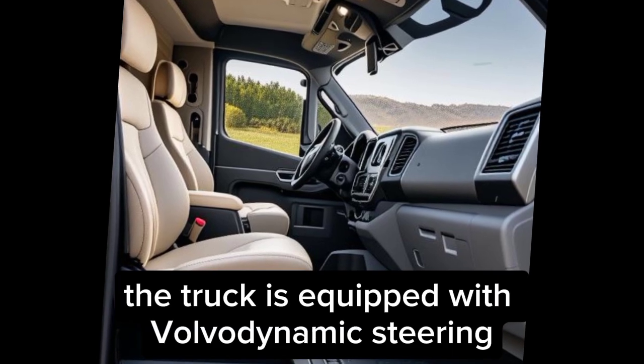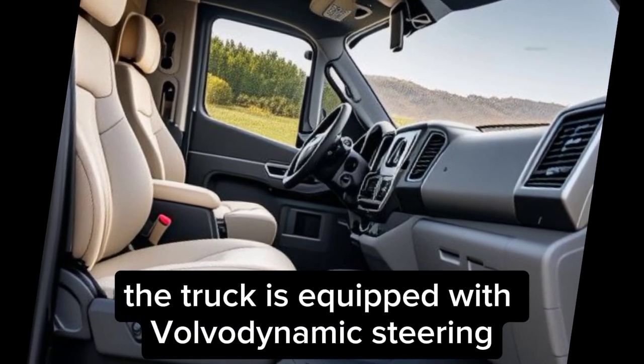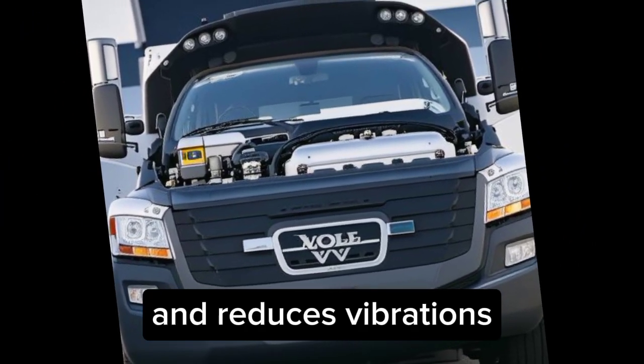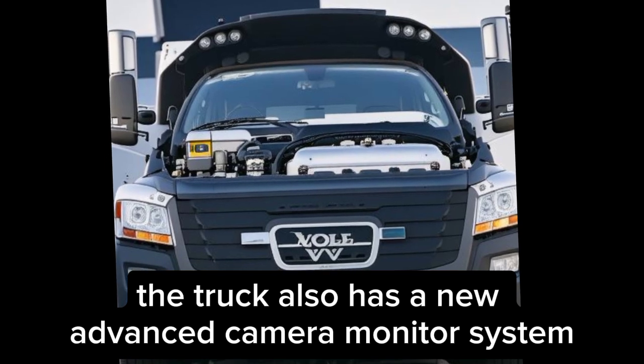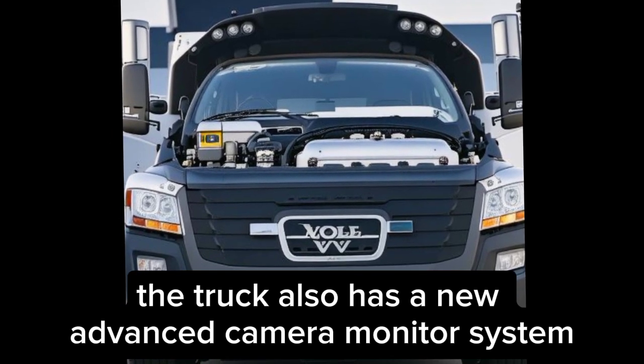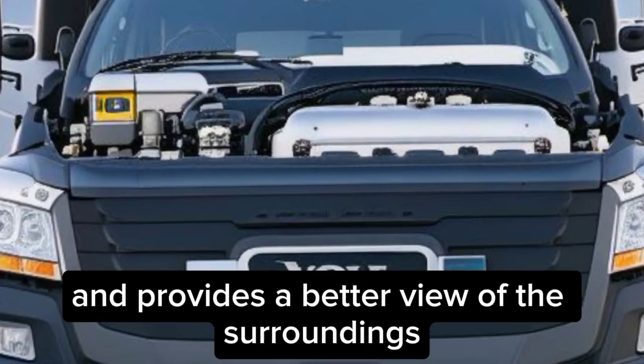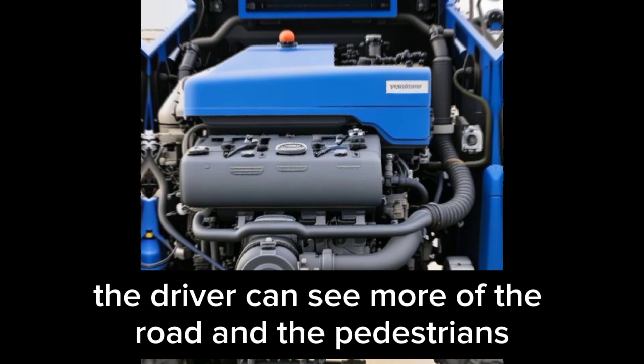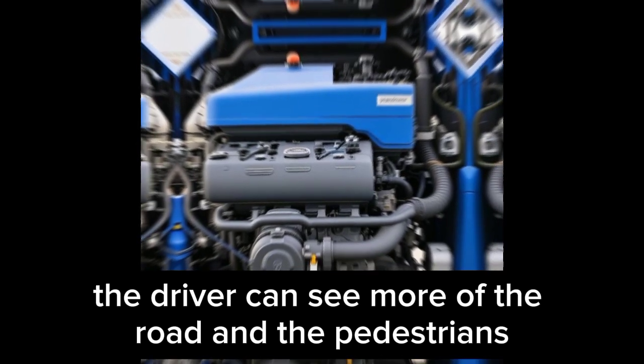The truck is equipped with Volvo Dynamic Steering, a system that makes steering effortless and reduces vibrations. The truck also has a new advanced camera monitor system, which replaces the conventional mirrors and provides a better view of the surroundings. The truck has a high level of direct vision, which means that the driver can see more of the road and the pedestrians.